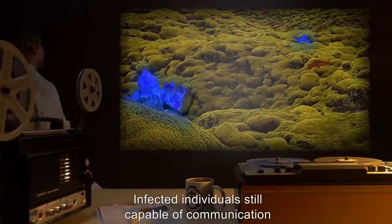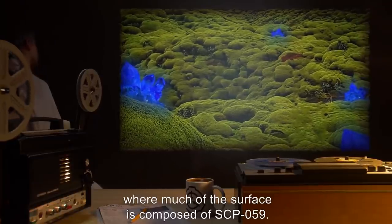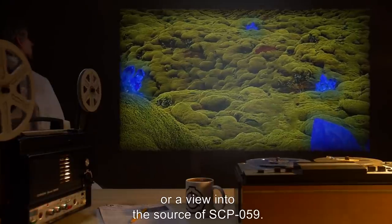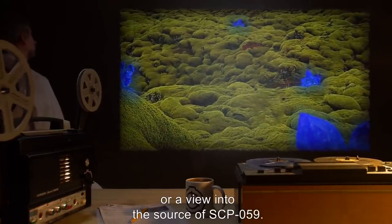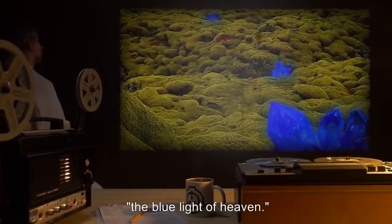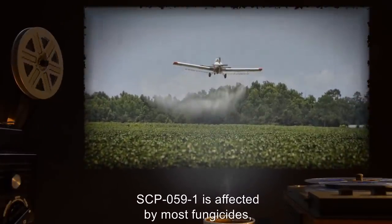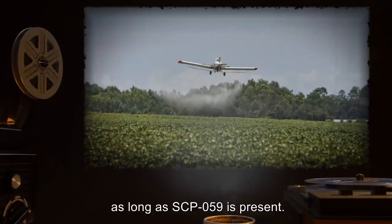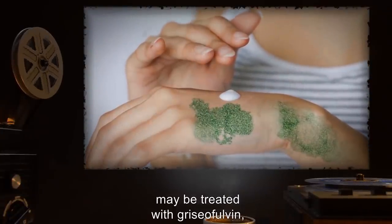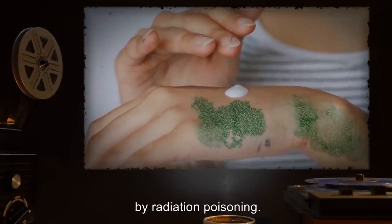Infected individuals still capable of communication describe seeing a world entirely covered with SCP-059-1 where much of the surface is composed of SCP-059. It is unclear whether this is a hallucination or a view into the source of SCP-059. Infectees are generally pleased with their condition and often refer to being 'in the blue light of heaven.' SCP-059-1 is affected by most fungicides, but new growth will continue as long as SCP-059 is present.